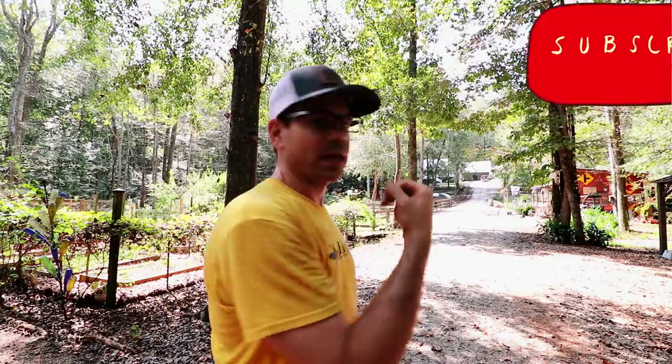While they're gone I'm fixing to do some chores. We got another batch of meaties coming so we're gonna clean out this brooder.